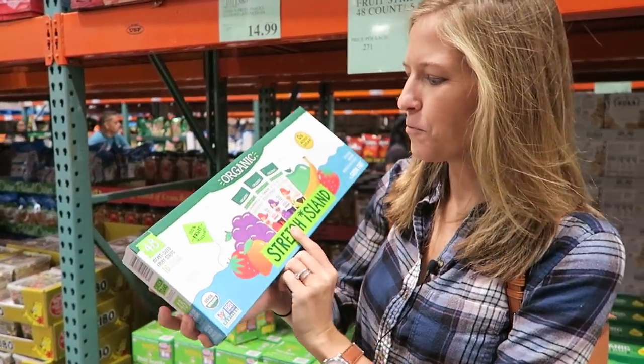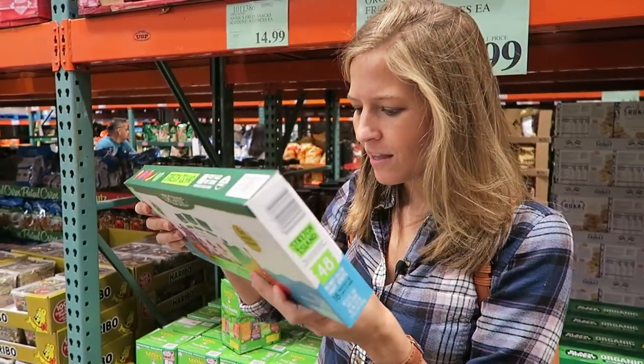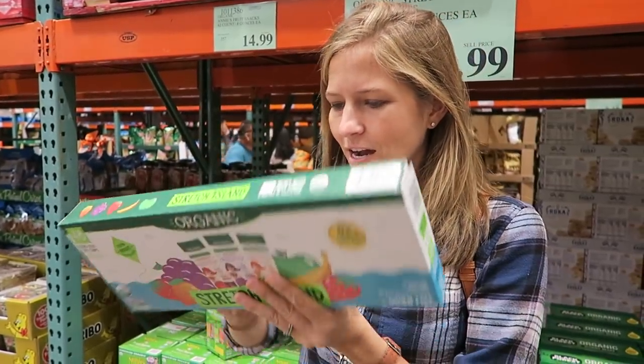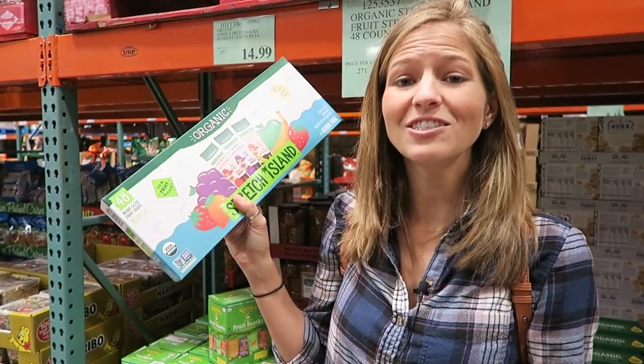Right next to the Annie's Homegrown I spotted these organic natural fruit strips, sort of like fruit leather. The ingredients are just apple puree concentrate and grape puree concentrate — that's it. Both organic, so if you're looking for pure fruit turned into something fun and yummy for the kiddos, this is a good choice.